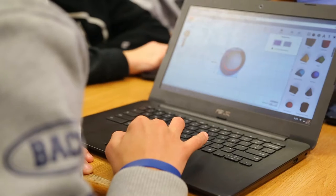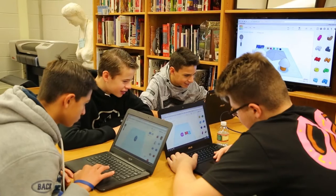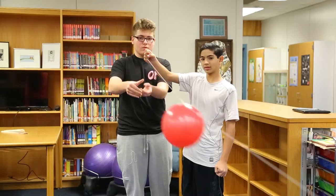What we're doing is repurposing all the spaces in all the media centers in the seven schools in the district — the five elementary schools and the two middle schools — and we're going to turn them into what we're calling STEAM centers or maker spaces.